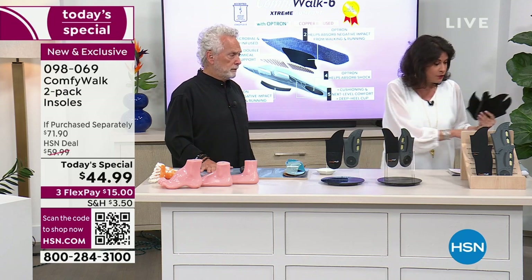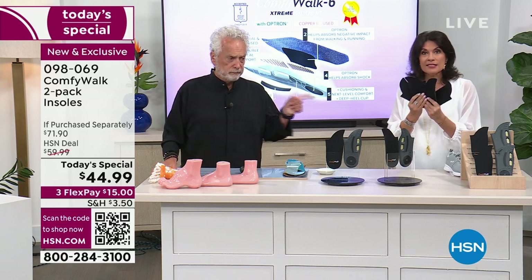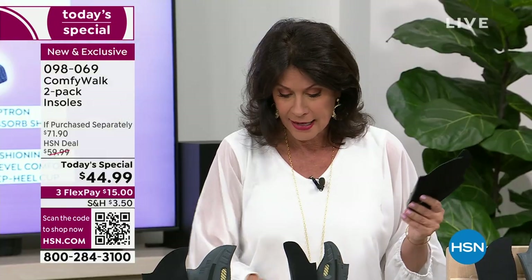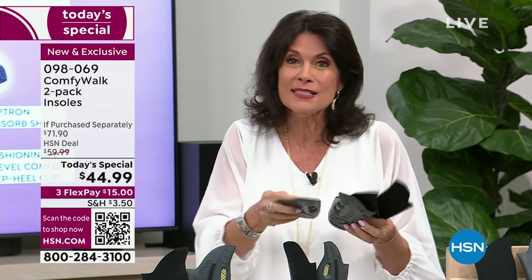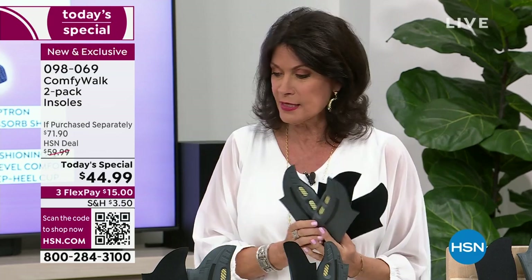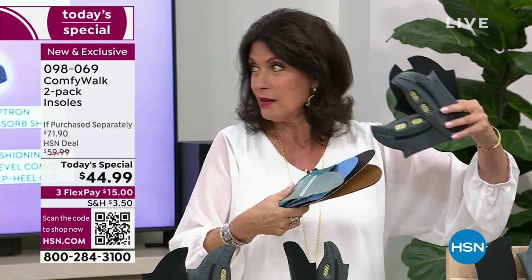Everybody's telling us to take 10,000 steps a day. I don't care if you buy the most expensive shoes out there — they're not going to have all the features this does, because they can't — this is patented technology unlike any other. Get a great shoe if you want, but put your Comfy Walk insoles in and get the extra shock absorption, heel cup, copper, antimicrobial — there's so many features.